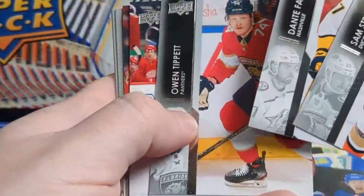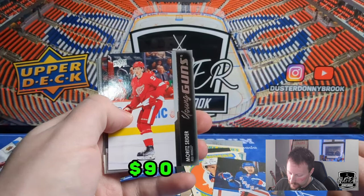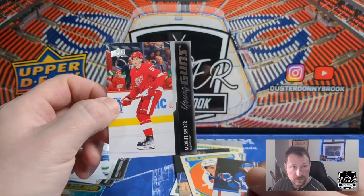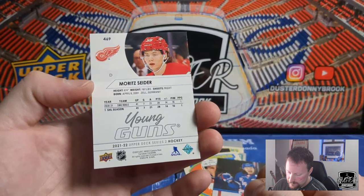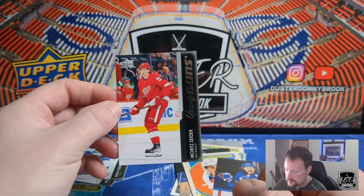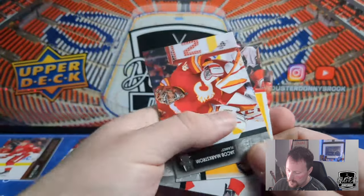Sam Steel, Dante Fabbro, Owen Tippett, and — well, look who decided to show up! There we go, finally pulled him — it's Cider! Detroit Red Wings. I have to admit I haven't been paying close attention to the Red Wings this year, so I don't know how he's doing. But we were definitely due to hit ourselves a Cider, so there we go. Him in his place of excellence right there.